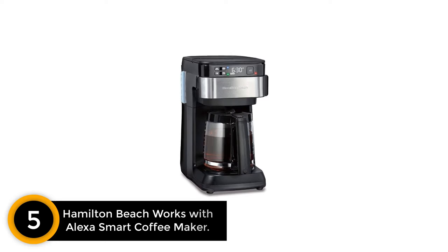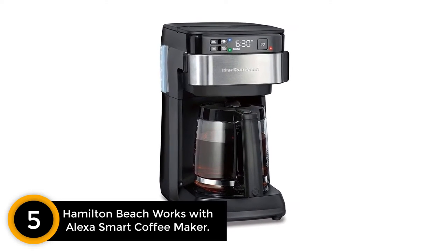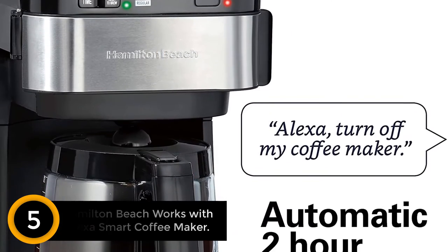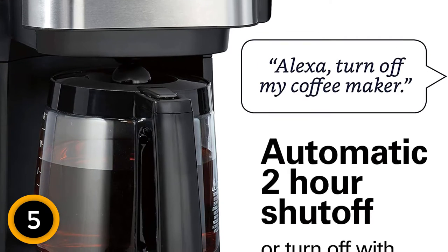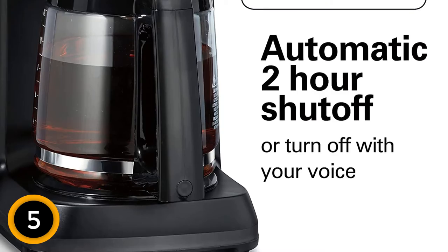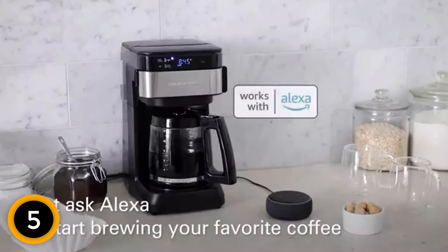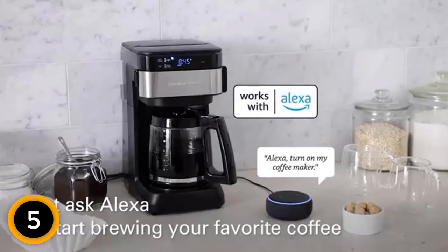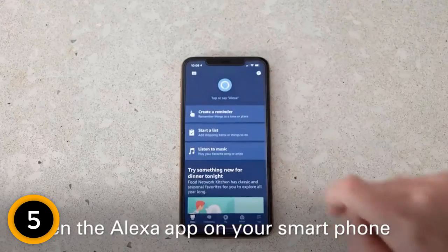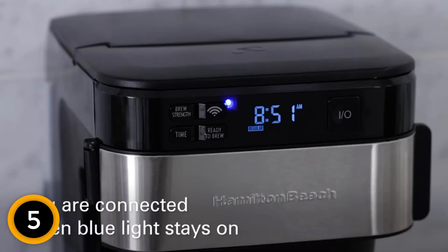At number 5, the Hamilton Beach Works With Alexa Smart Coffee Maker. Hamilton is one of the most popular brands in the market when it comes to making Wi-Fi coffee machines, and has a wide range of amazing coffee maker options to choose from. The Hamilton Beach 49350 model is considered one of the most durable and feature-rich coffee maker machines out there. Thanks to its stainless steel body, its build quality is exceptionally good. The coffee maker comes with a high-quality carafe that has a capacity to hold up to 12 cups of coffee, which is ideal for large offices.